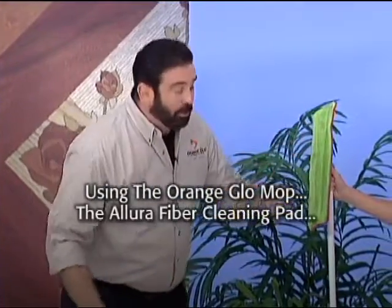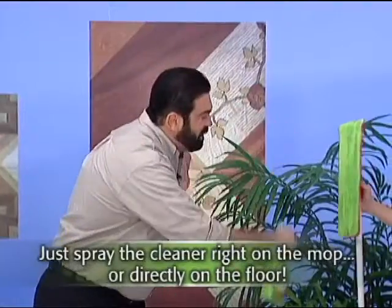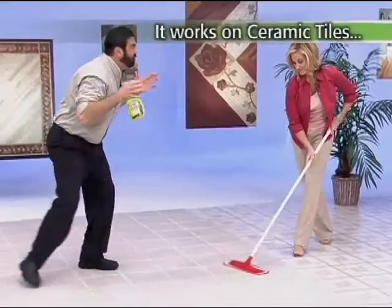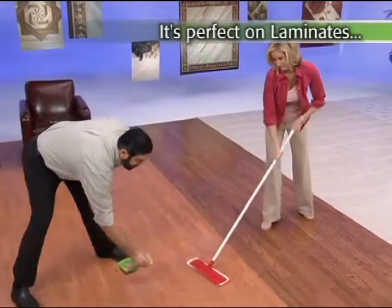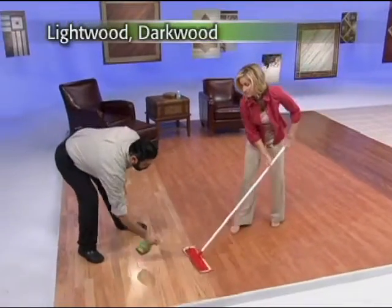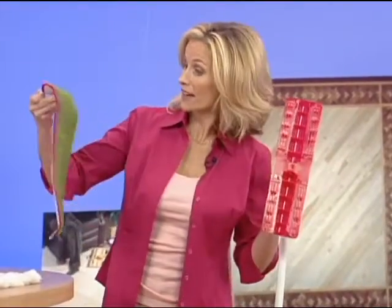With the Orange Glow Mop, the Allura Fiber Cleaning Pad, and our cleaner, you can clean virtually any surface you have in your home. You don't have to drag out a bucket, you don't need all those different mops, you don't have to get down on your hands and knees. Spray the cleaner right onto the mop or on the floor — whether it's vinyl in the kitchen, ceramic tile, it doesn't matter. It glides over the surface, picks up the dirt, leaves a path of clean. Perfect for hardwood, laminates — what everybody's putting in their home instead of wood — and any type of wood: light wood, dark wood, cherry, maple. There's no mixing, no measuring, no buckets, no mess, no hassle. And when I'm done, I just take the pad off and throw it in the washing machine. It's that easy.